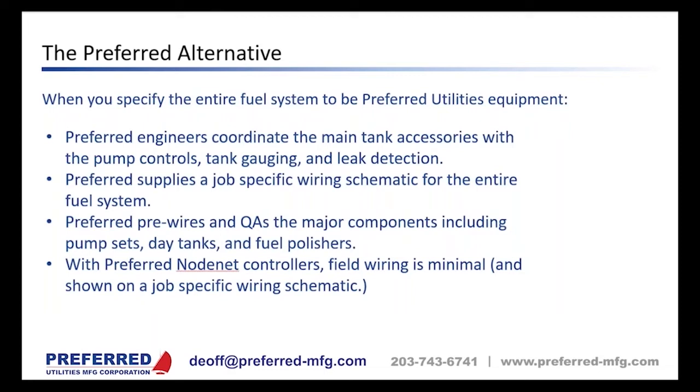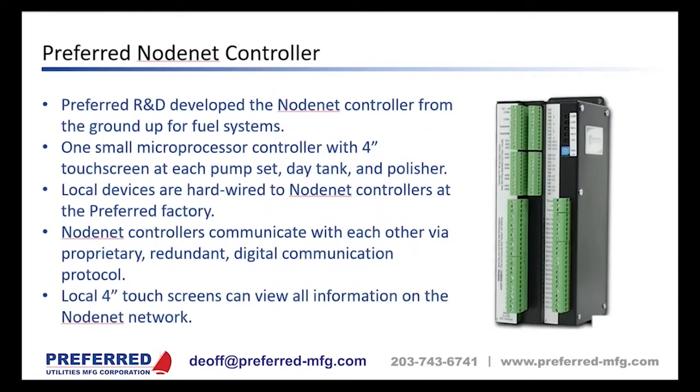Preferred was founded in 1920, so we're in our 102nd year, and Robert represents fifth-generation ownership of the company — that is the definition of long haul.